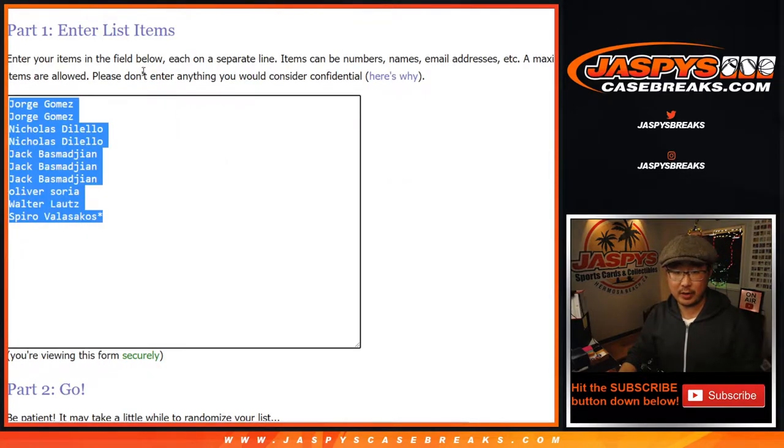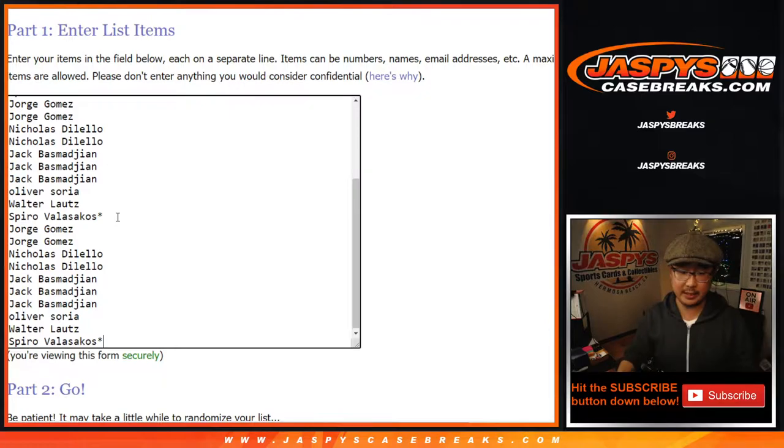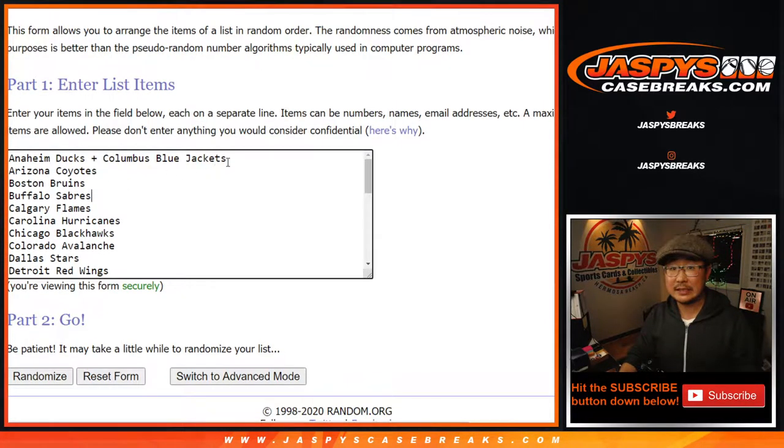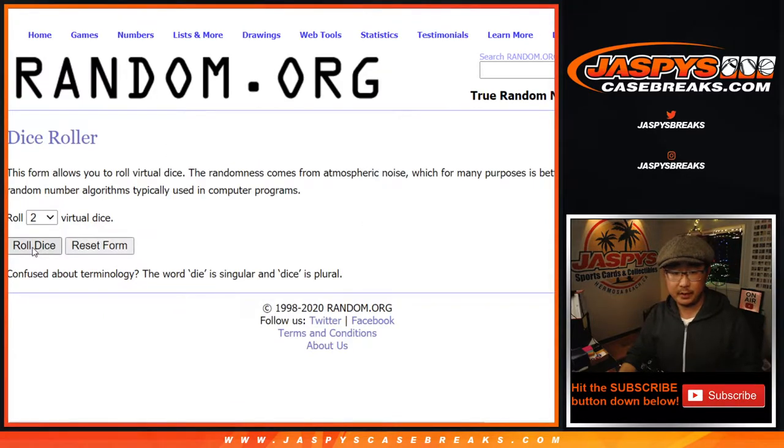Big thanks to these folks right here. One spot gets you three teams, so let's triple your names up. There's all the teams right there. Ducks and Blue Jackets are comboed up, the rest of the teams are in. Let's roll it.